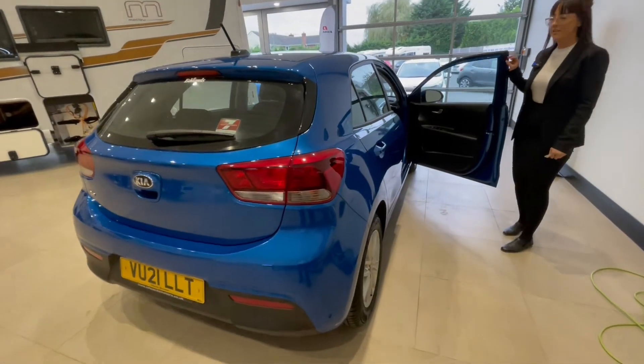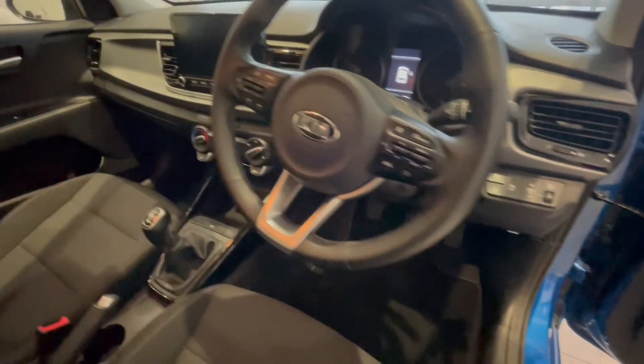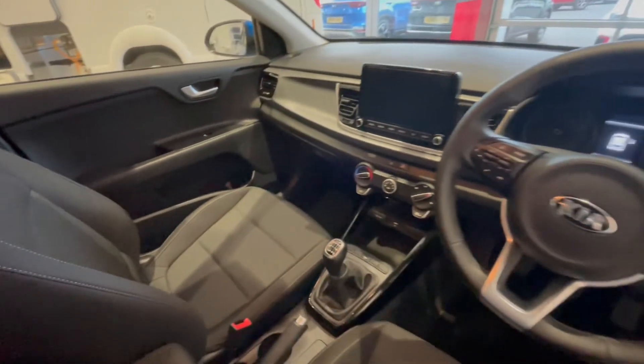Taking a look inside the vehicle, we've got cloth seats, a multifunctional steering wheel, Bluetooth, Apple CarPlay, cruise control, and also a nice safety feature of lane keep assist which will warn you when you are actually veering out of the lane.